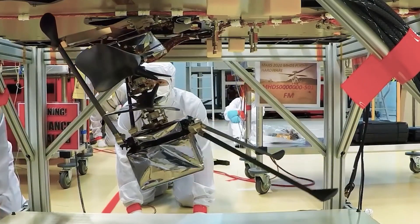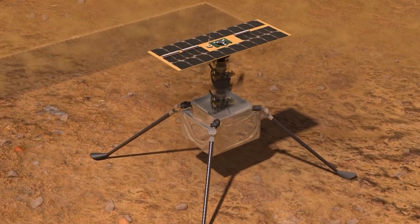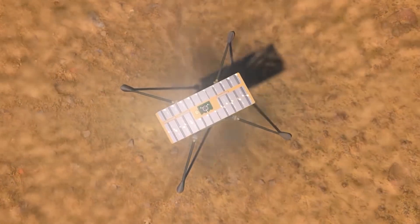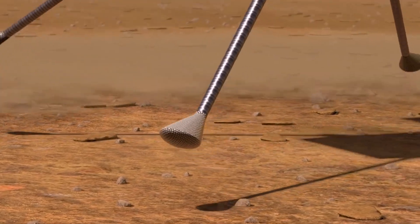Now five months since its historic landing, Perseverance continues to persevere in achieving its goal of finding signs of life on Mars. While it hasn't found any yet, NASA scientists hope that it will — even if those are signs of ancient life on the planet that no longer exists today.